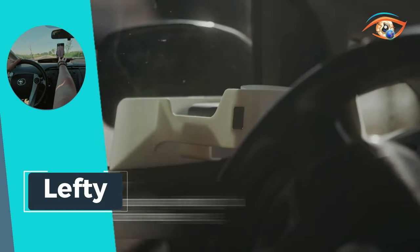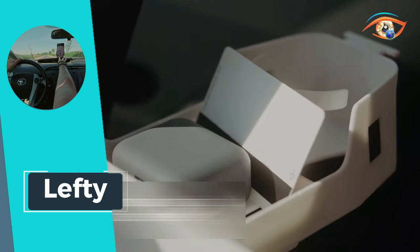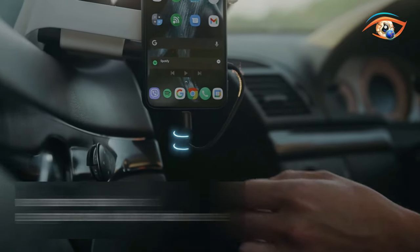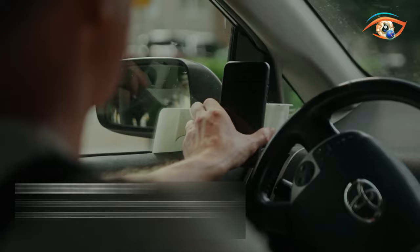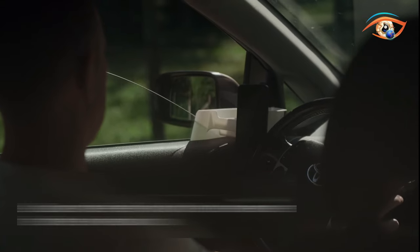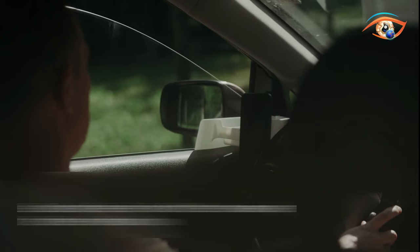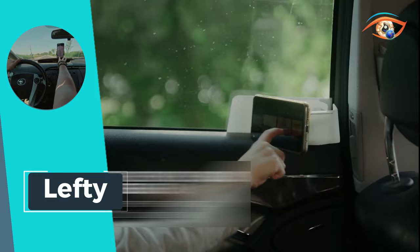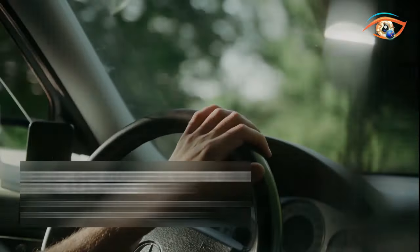Its comfortable ease of use and versatile operation make it a go-to solution for busy individuals on the go. What sets Lefty apart is its integrated power bank gripper, allowing you to conveniently charge your cell phone while keeping it securely in place. Upgrade your driving experience with Lefty, the hands-free car phone holder that prioritizes safety, convenience, and innovation.